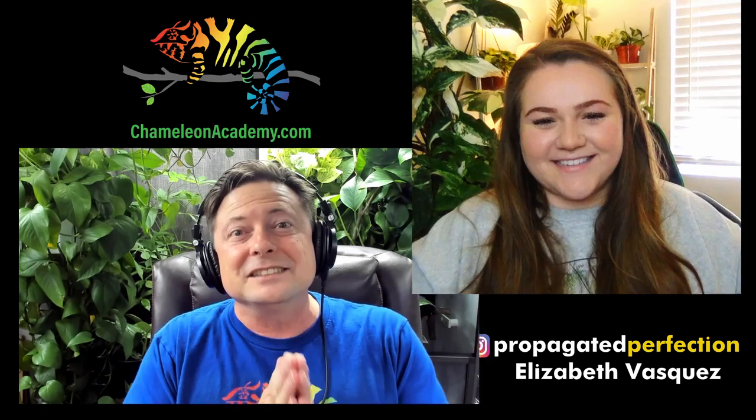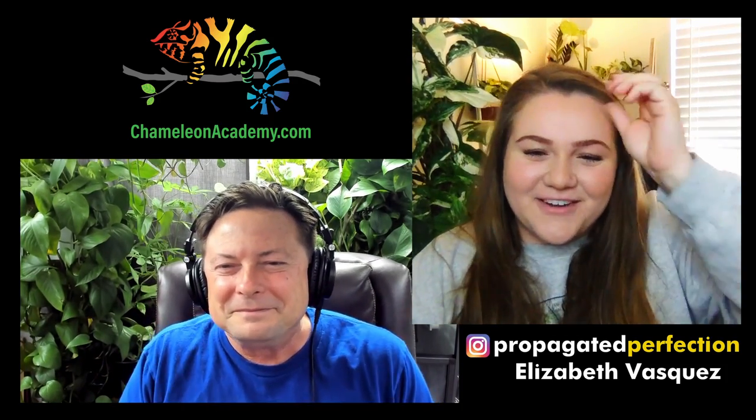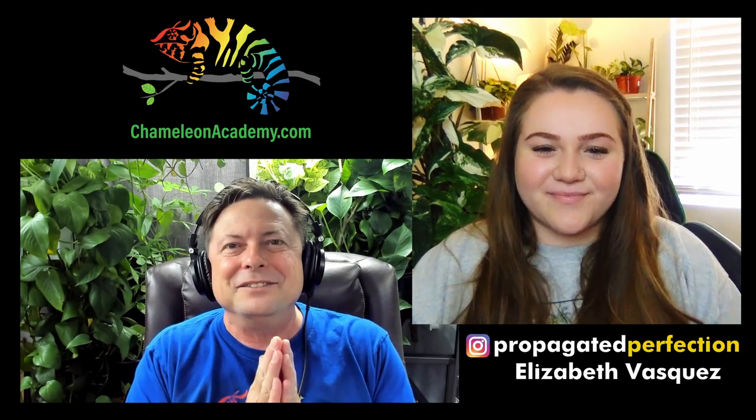Welcome, Elizabeth Vasquez from Propagated Perfection. I met Elizabeth at the Patchwork Festival street fair, where she had her booth set up with gorgeous plants. My angel wing begonia is still doing great!